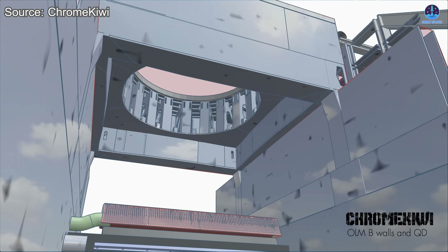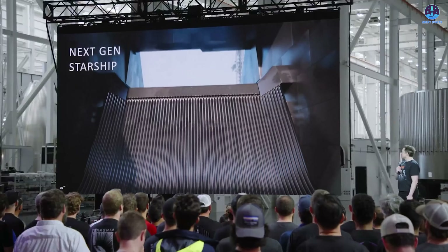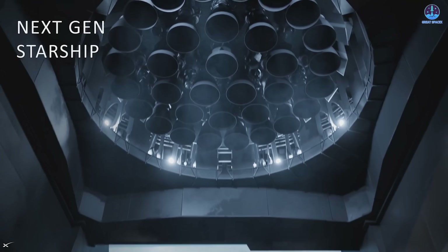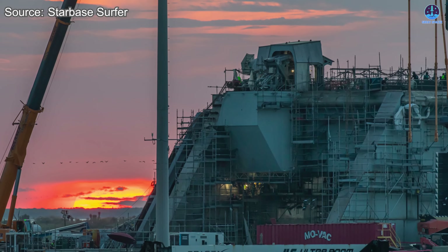The tilted design of the flame trench diverts exhaust plumes away from critical structures, protecting the pad from immense pressure and heat. This provides far greater durability compared to the steel plate on Pad 1, which required frequent refurbishment after only a few launches. Pad 2's flame trench is built with a focus on long-term sustainability, ensuring that as Starship becomes more powerful and launches more frequently, the infrastructure will not fall behind.